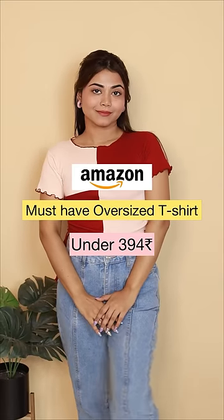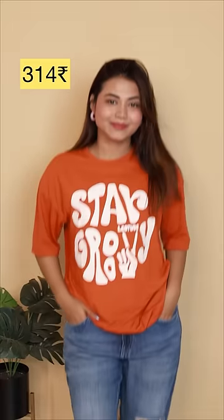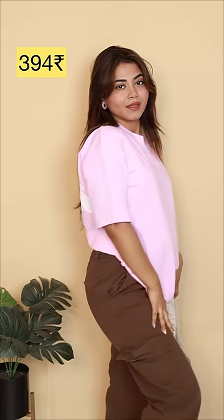Oversized t-shirts are in trend right now and I found some amazing t-shirts from Amazon under 394. This is the first one which I shared with my mom in the video and you guys loved it. It's from Amazon. I love this t-shirt — love the color and also love the print. I will tag this t-shirt for you.